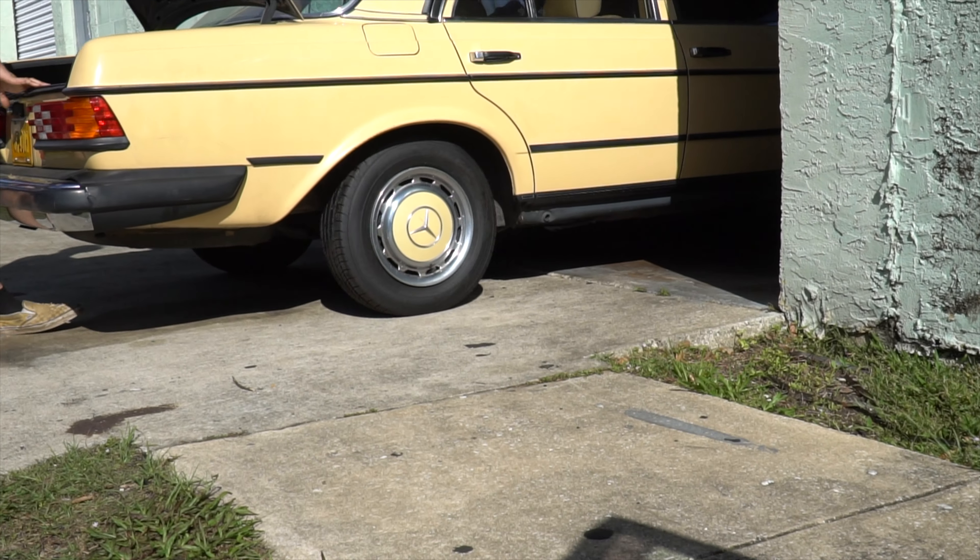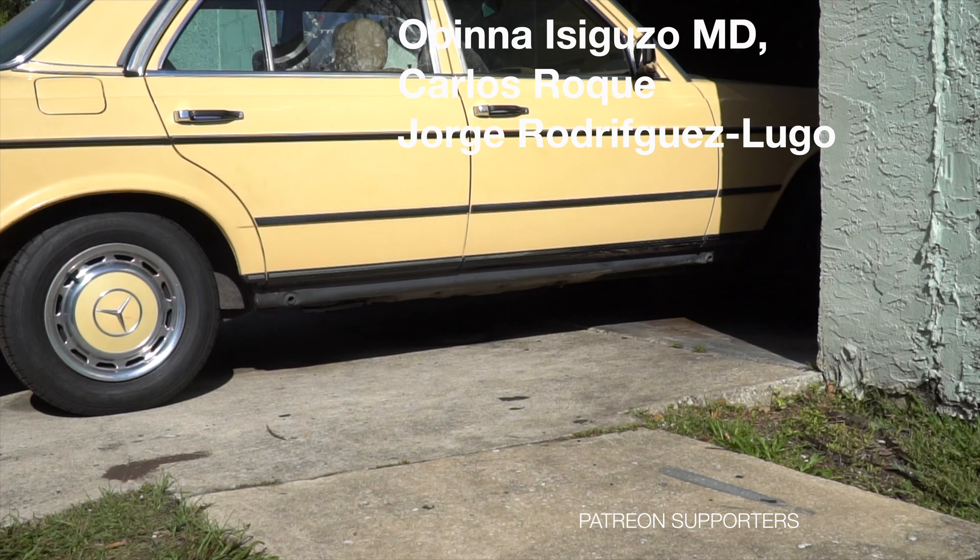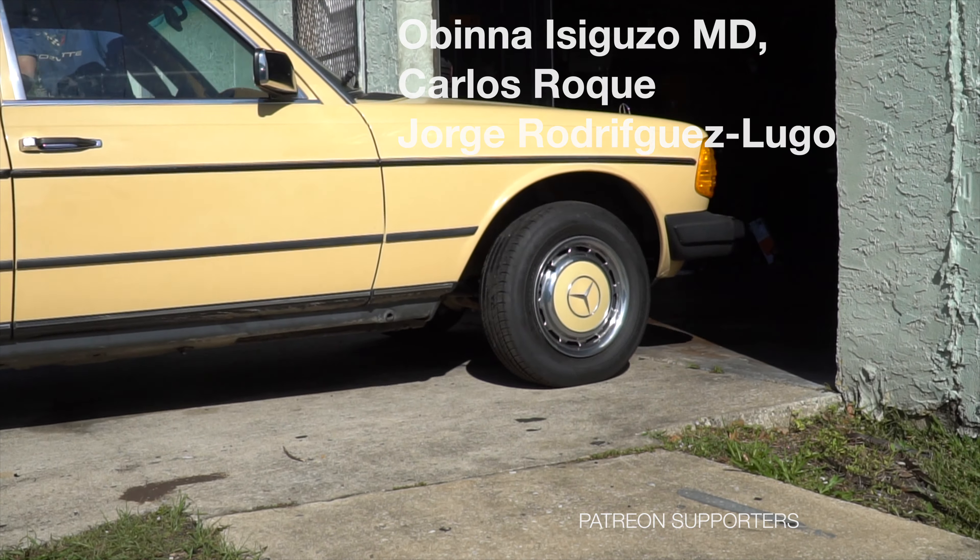My $10,000 misadventure is getting an 83 300D painted. In one of my warehouses at my shop where I keep a few cars, in the corner — the darkest corner, the least accessible corner — is an 83 300D.